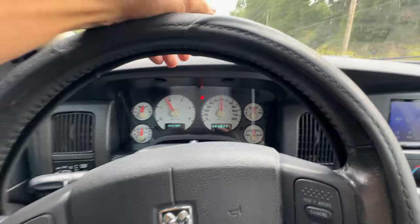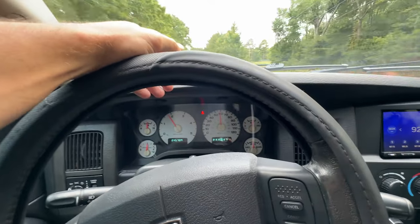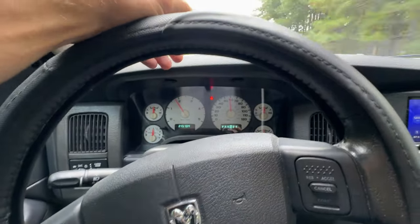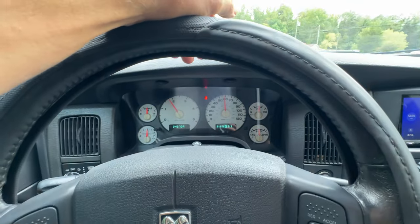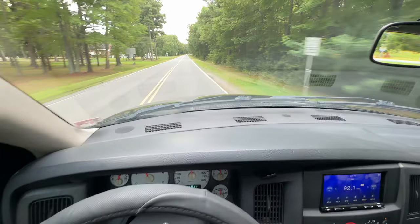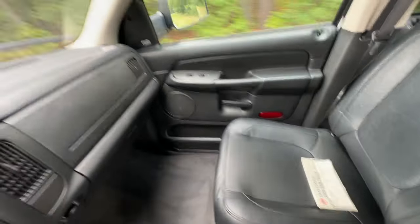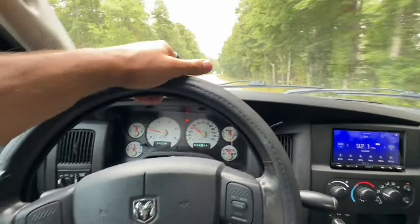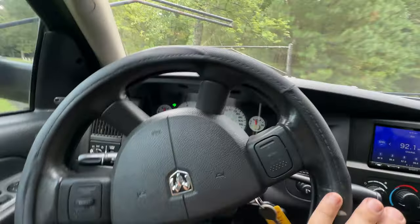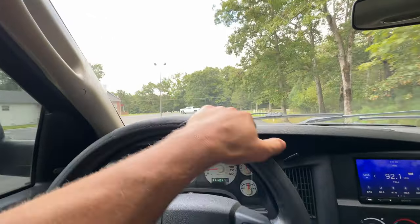If I had time in my shop, I would paint correct this thing, do a couple small little odds and ends, and sell it for a lot more money than what I'm going to be asking for. These seats are comfortable too — very comfortable. Hard on the brakes — no vibration.